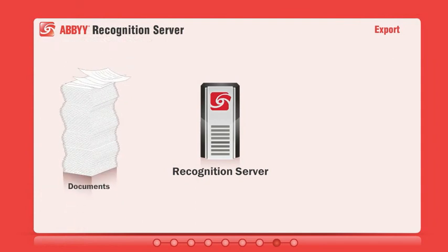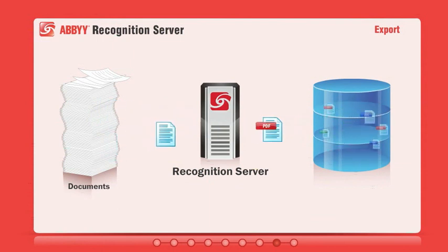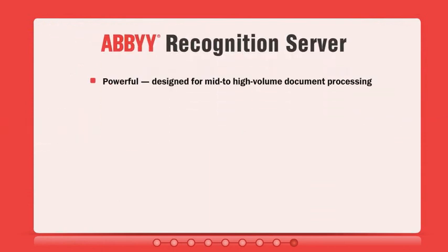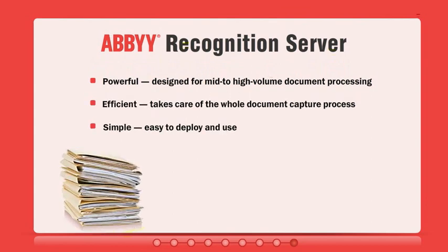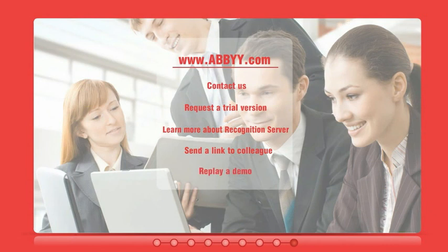After processing, documents and data are sent to document storage, a document management system, or other archive. ABBYY Recognition Server delivers powerful, efficient, and easy-to-use document capture that bridges the gap between paper and digital documents. For more information on our products, please visit our website at www.abbyy.com.